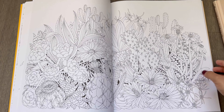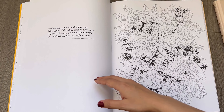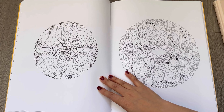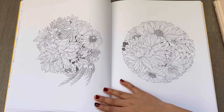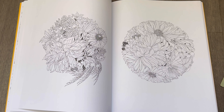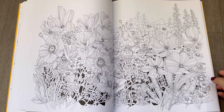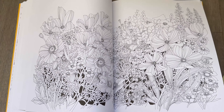Unlike A Flower Era, this book does not have a last page that shows the different names of the flowers drawn in the book. But if you want to identify them and you have A Flower Era, you can always refer to that book to find the names.